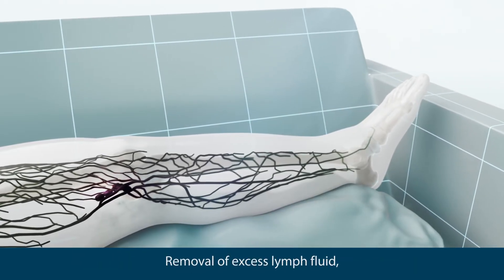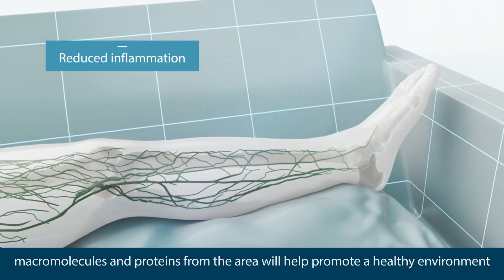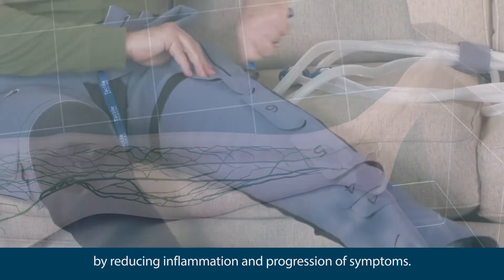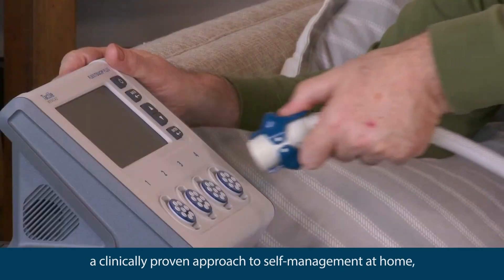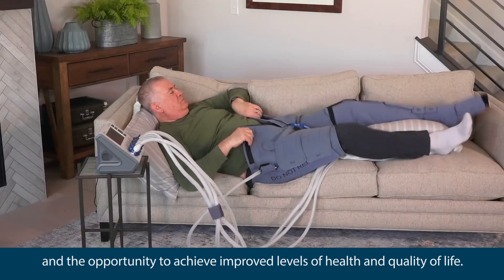Removal of excess lymph fluid, macromolecules, and proteins from the area helps promote a healthy environment by reducing inflammation and progression of symptoms. The FlexiTouch Plus system offers patients a clinically proven approach to self-management at home and the opportunity to achieve improved levels of health and quality of life.